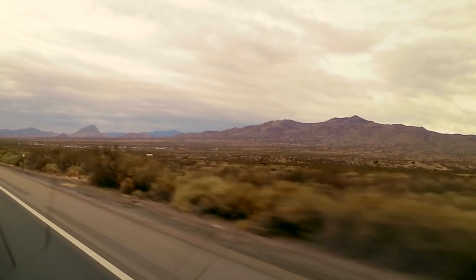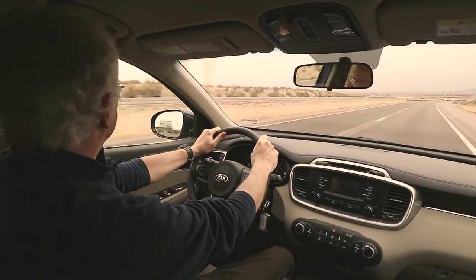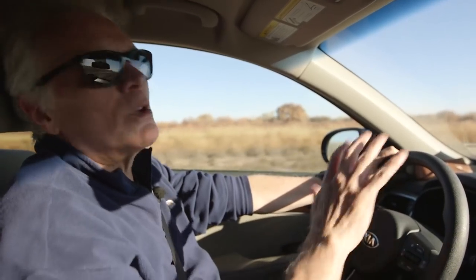Right now I'm on a scouting mission. I'm scouting the location, I'm scouting the clouds, I'm scouting the light, and this is really important in all nature photography, bird photography, animal photography, and all outdoor photography.